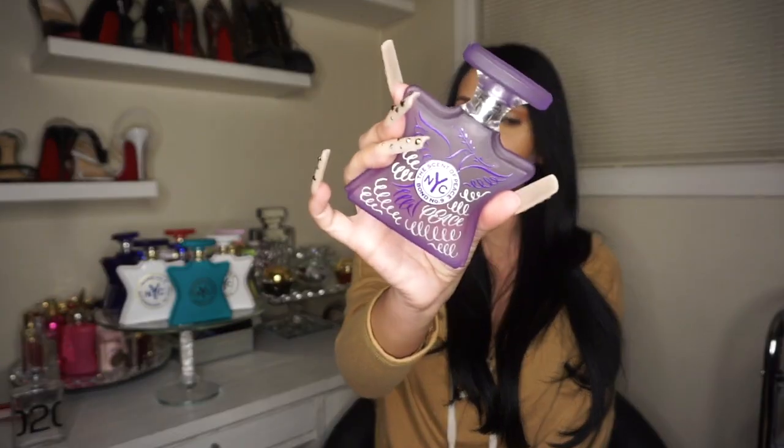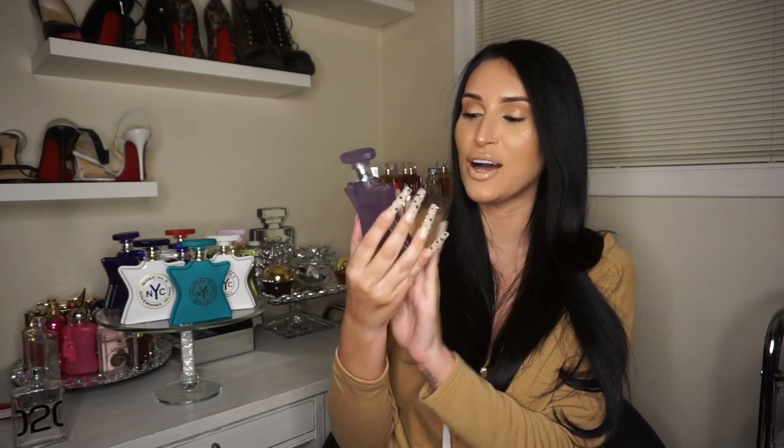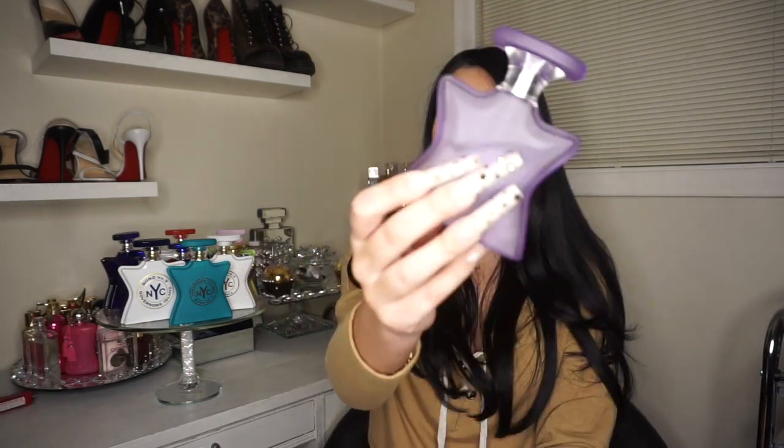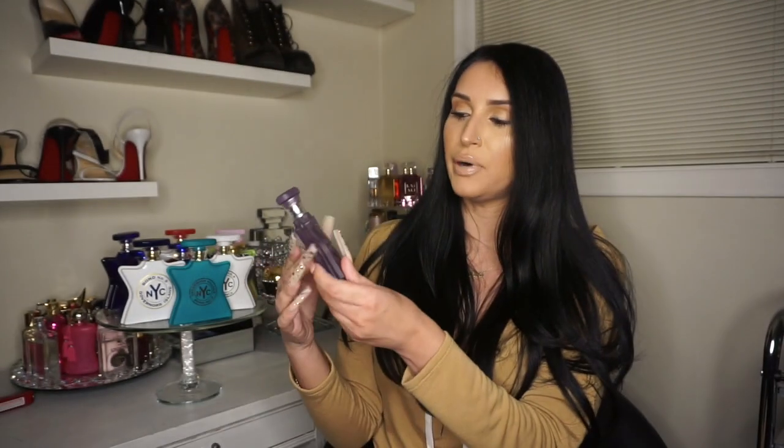This is actually the first Bond fragrance I got — Scent of Peace. I got it because I love this bottle; it's my favorite color. This is a good daytime scent, very fresh but also floral. The notes are grapefruit, blackcurrant, lily of the valley, cedarwood, and musk. The lily of the valley probably gives me a headache. I wore this a lot to work so there's a dent in the bottle, but if I run out I'll keep it for the bottle. I don't think I'll repurchase it.